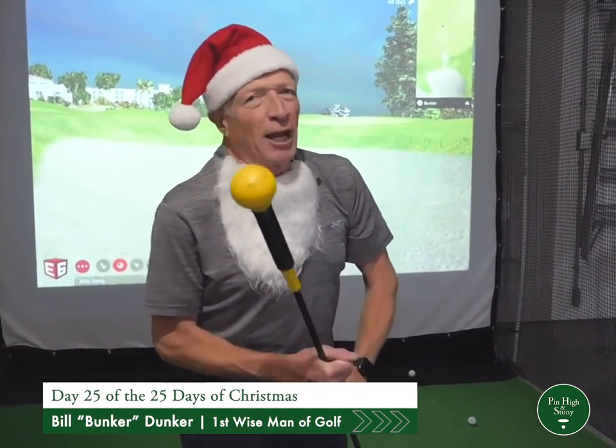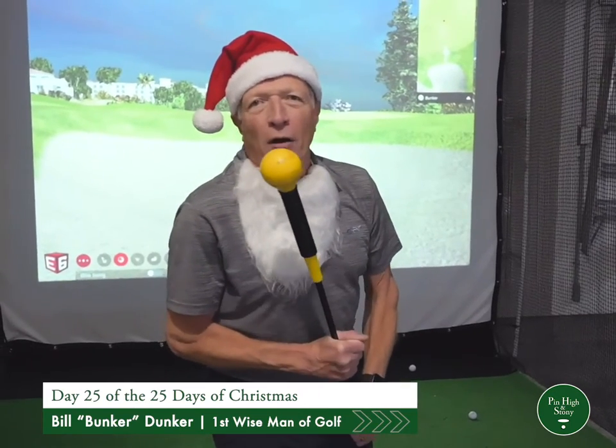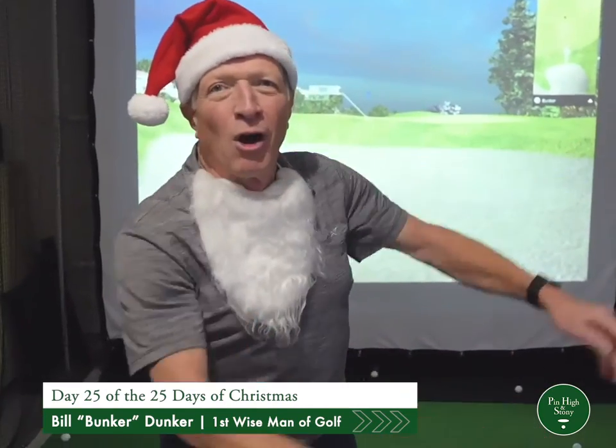Next up, everybody needs one of these. Every pro has one in their bag. Don't forget to put this under your golf history because we'll have a blue Christmas without you. Ho, ho, ho. Merry Christmas.